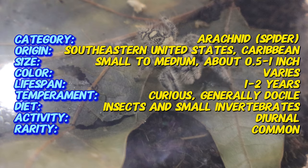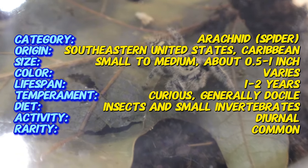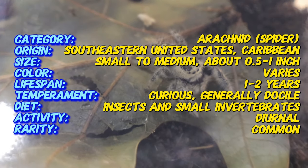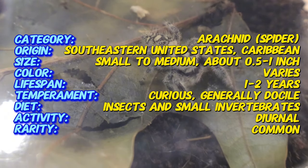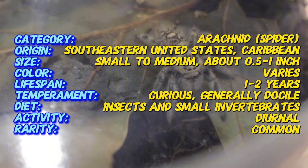A fascinating fact about the Regal Jumping Spider is that it has excellent vision with eight eyes, two of which are large and forward-facing. This allows it to detect and stalk prey with precision, as well as communicate through body language and even recognize humans that frequently handle them.